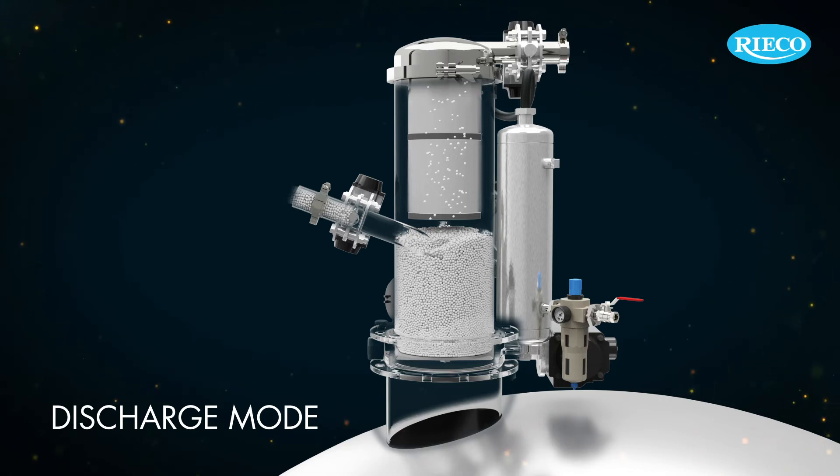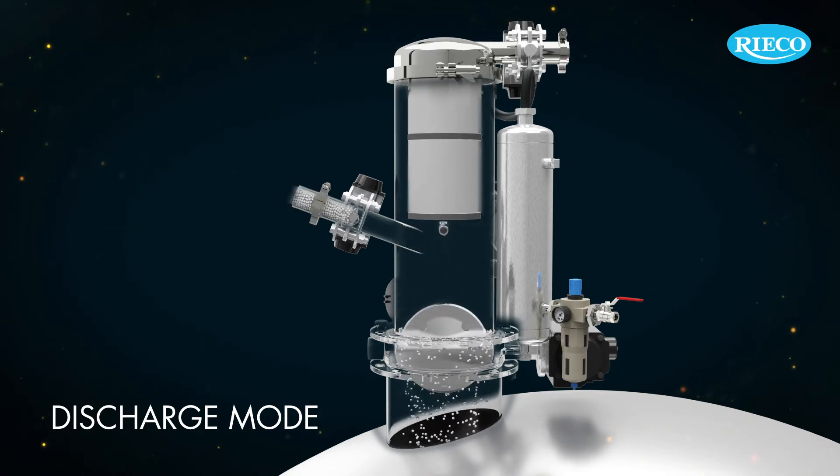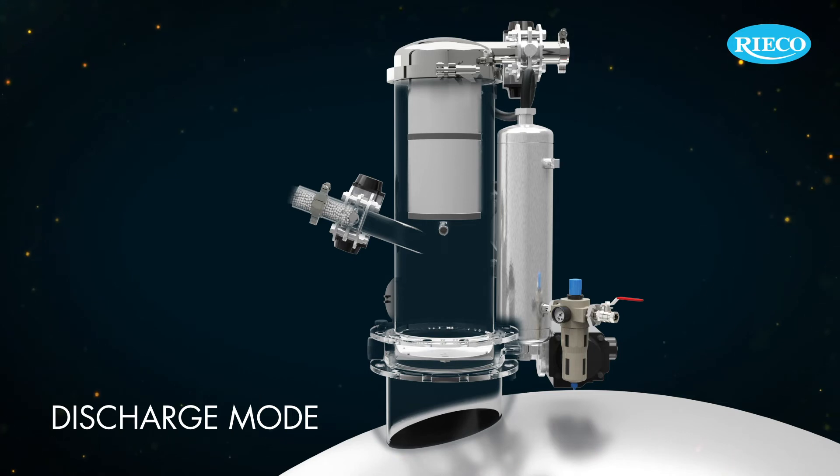The filter cleaning happens during the discharge mode using a pulse valve on the plenum side. During this mode, the product is discharged to the destination equipment.